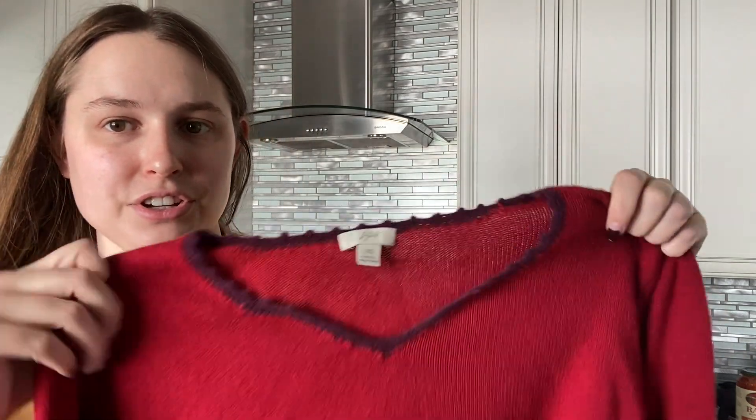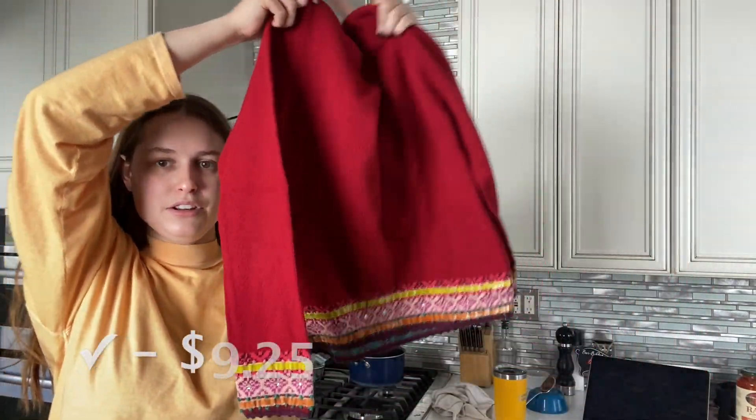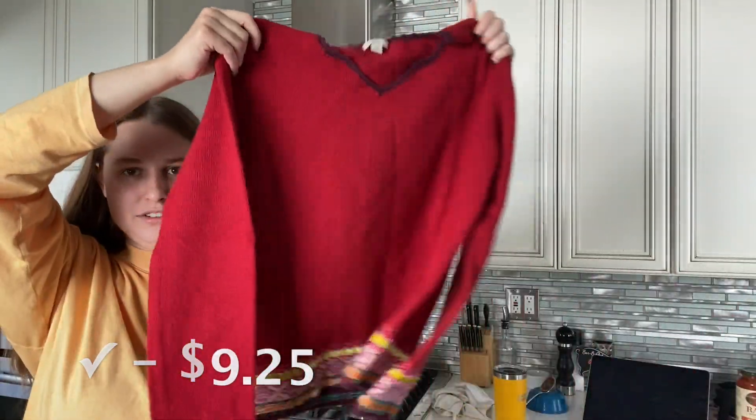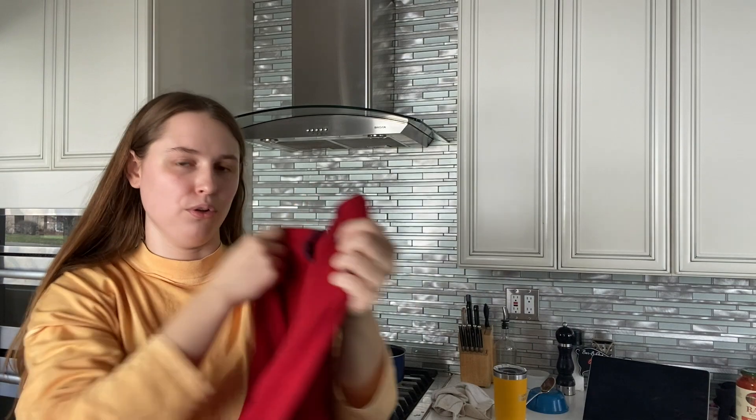Another piece I'm surprised they rejected is this vintage J. Jill sweater. I saw so much stuff like this at Crossroads last year, so I'm going to give it another chance. I feel like it's probably wool or something — it's made in Hong Kong, so definitely vintage.